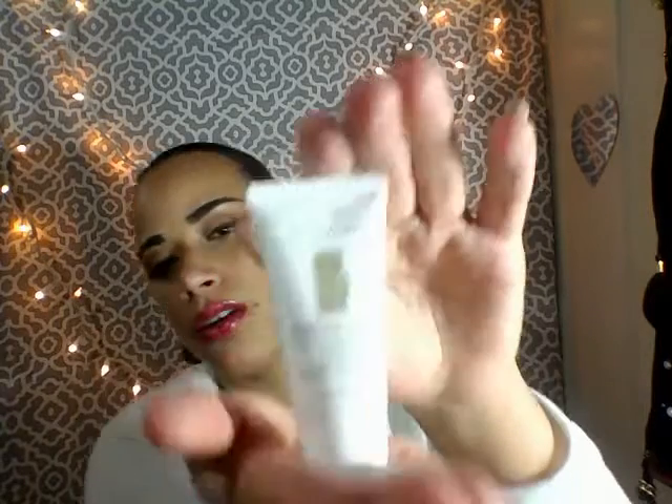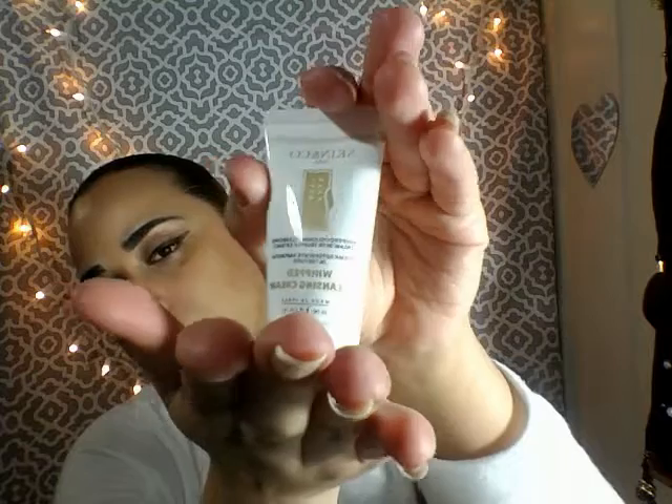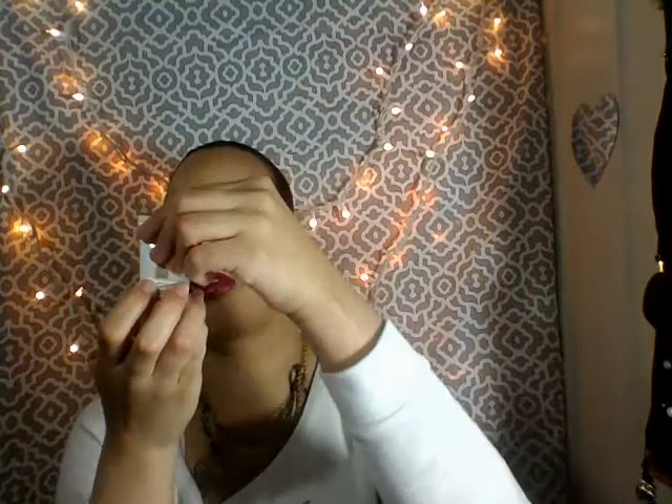The next thing was a whipped cleansing cream — it's a whipped polishing cleansing cream with truffle extract. I'm going to use it.